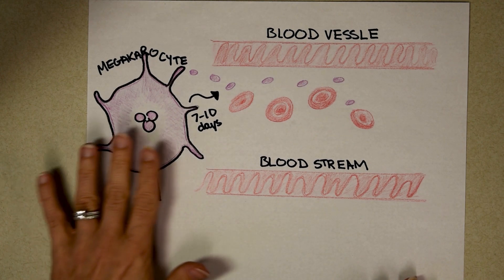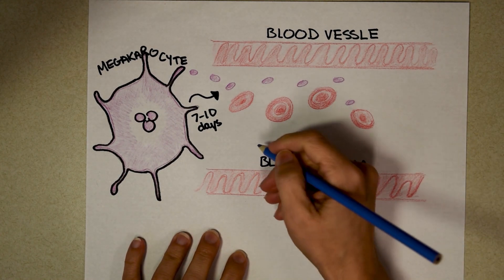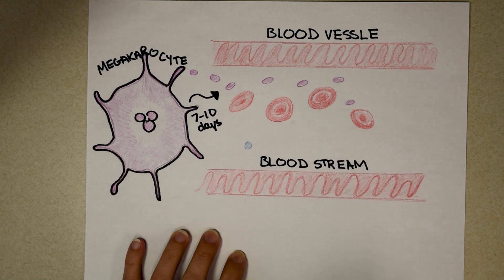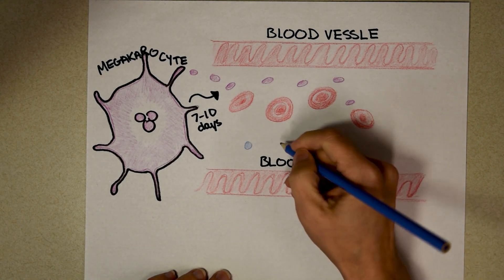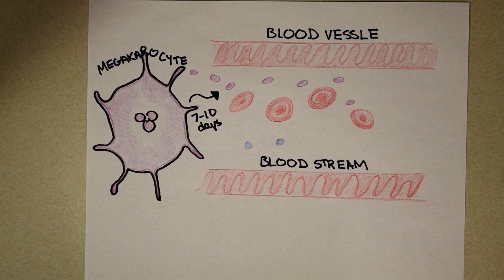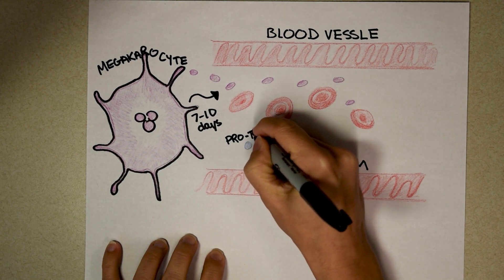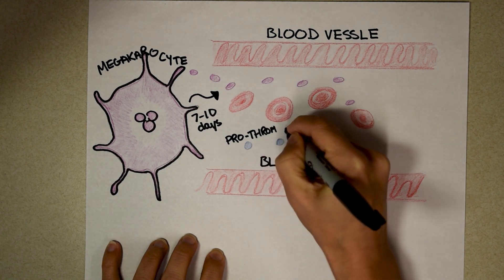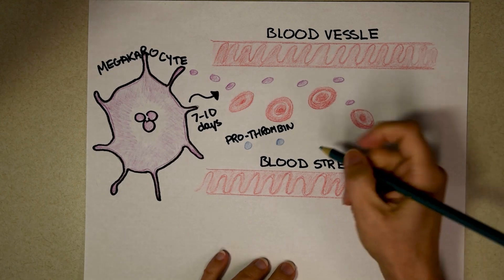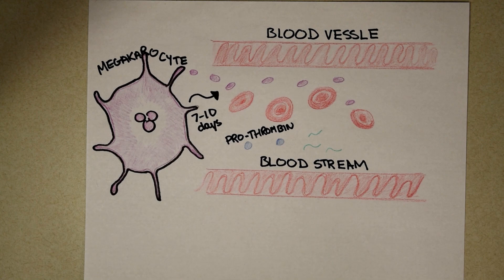Now you know where platelets come from and how long they last. I also need to introduce two protein friends in the blood that are absolutely required to make sure you don't bleed to death. The main goal of platelets is to stop you from bleeding, but they need help. The first protein, shown in blue, is called prothrombin. The other protein is more like a fiber, and it's called fibrinogen.